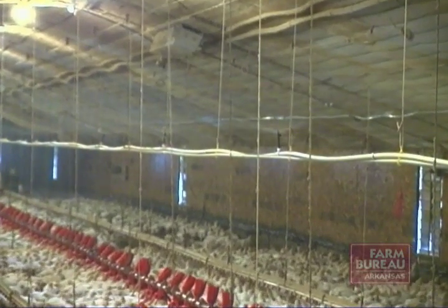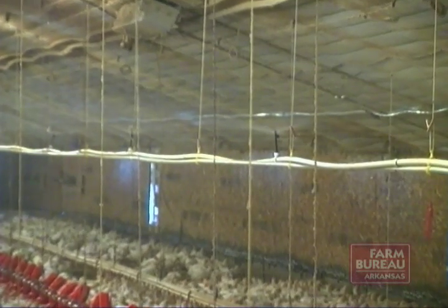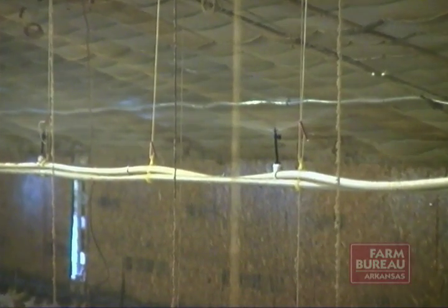Though the university has tested the system on only one flock of birds so far, Watkins says mortality rates are down, feed conversion rates and bird weights are about the same, and the chickens seem to be more active and comfortable.